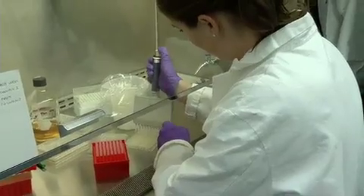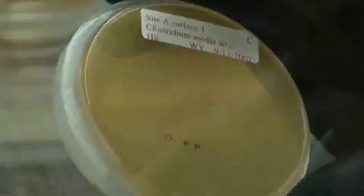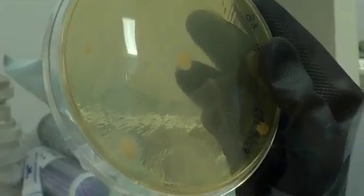To test for contamination, scientists swab the spacecraft and put them on petri dishes to see if colonies of bacteria form. The problem with that is it takes days. Now, with new technology, scientists can spot contamination in minutes, and not just on spacecraft.